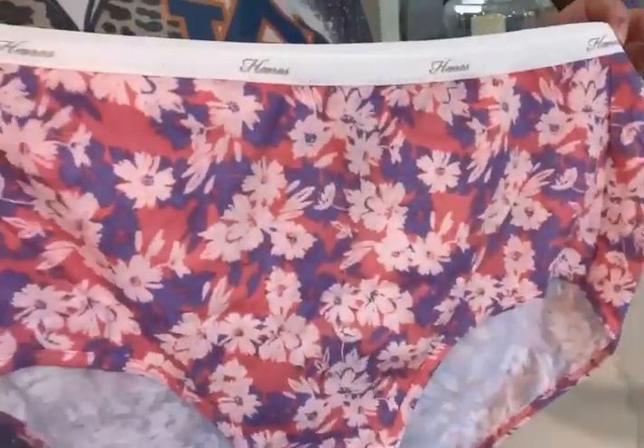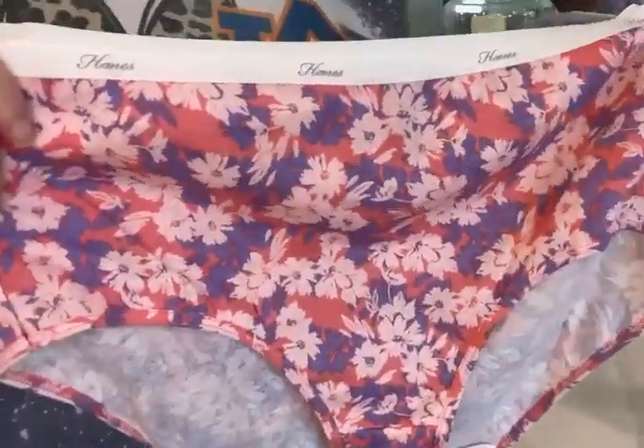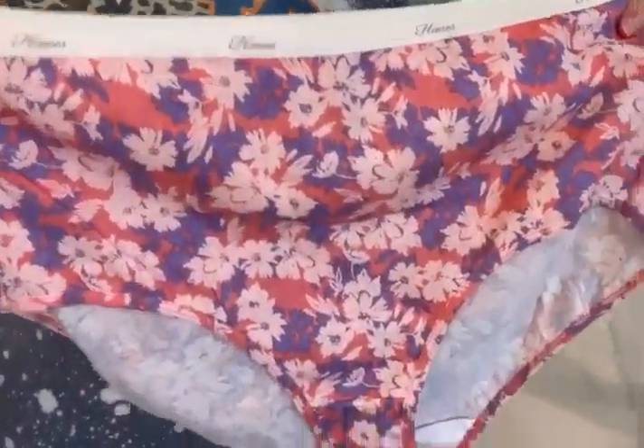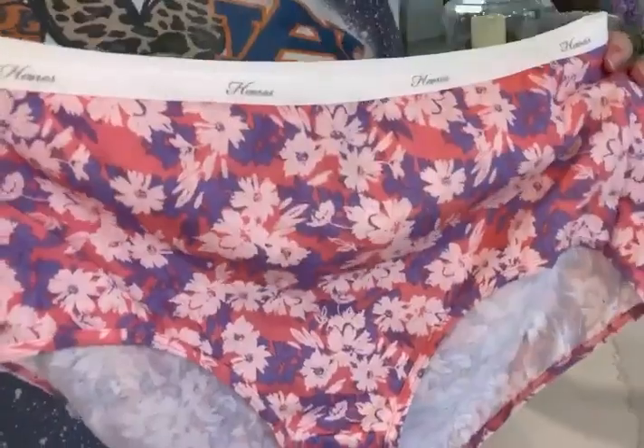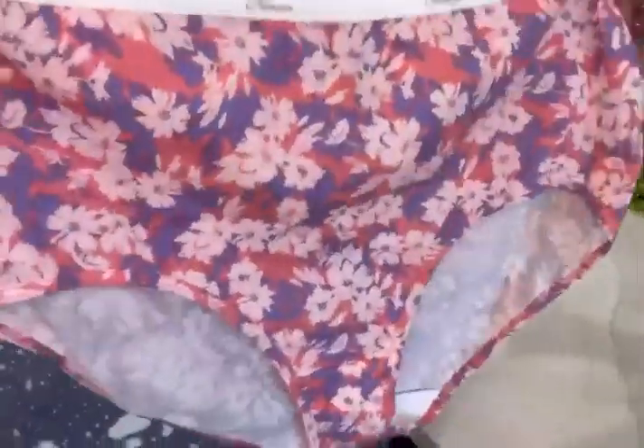Today we're reviewing the Hanes Women's Signature Breathe Cotton Brief underwear — it's a little bit of a tongue twister. This does come in a six-pack.